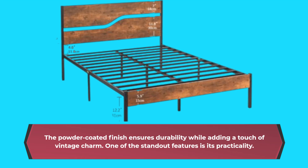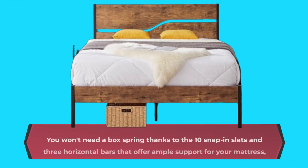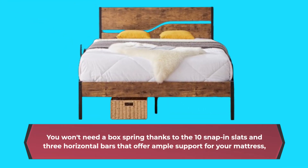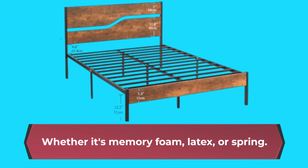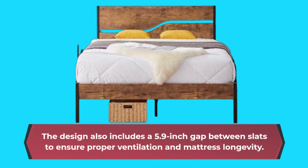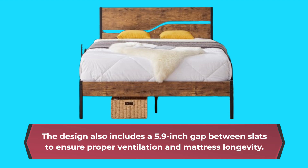One of the standout features is its practicality. You won't need a box spring, thanks to the 10 snap-in slats and 3 horizontal bars that offer ample support for your mattress — whether it's memory foam, latex, or spring. The design also includes a 5.9-inch gap between slats to ensure proper ventilation and mattress longevity.